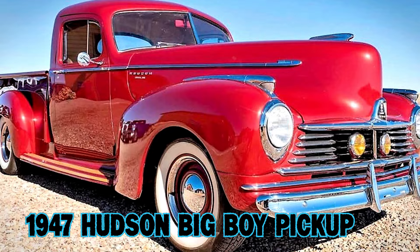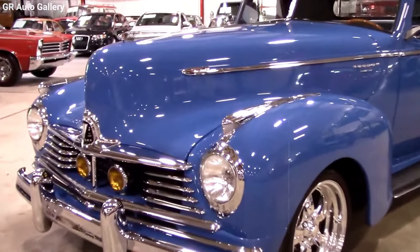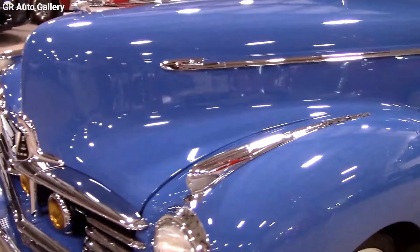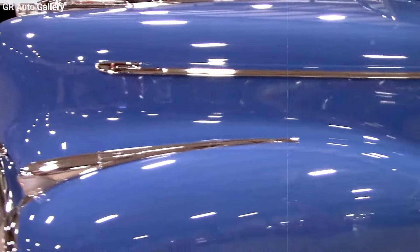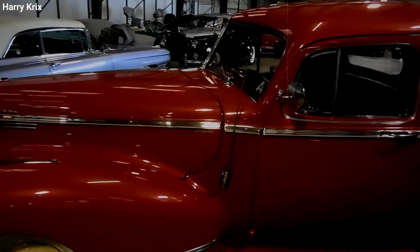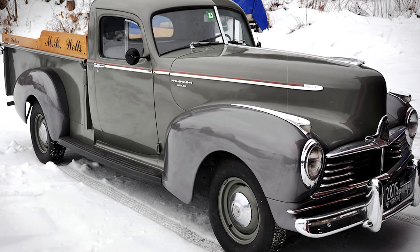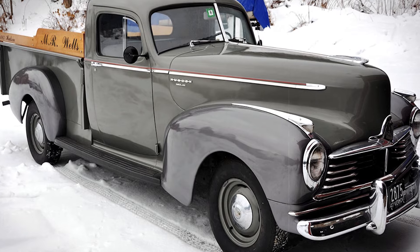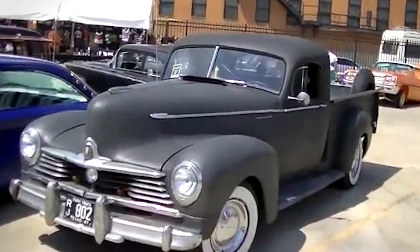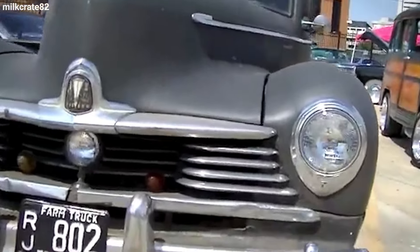The 1947 Hudson Big Boy Pickup — this truck isn't just any vintage ride. It's a rare treasure in the realm of classic vehicles and for good reason. Right after World War II, there was a huge demand in the U.S. for pickup trucks, especially from farmers and tradespeople. Hudson, known for its eye-catching but pricier pickups, rolled out the Big Boy.